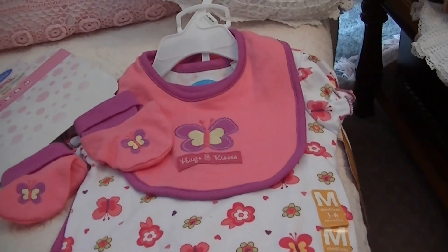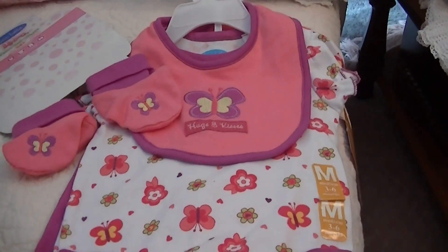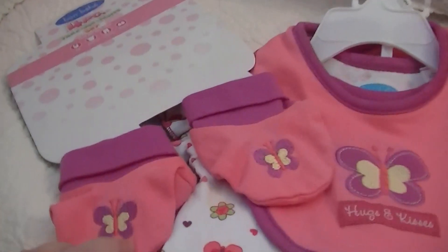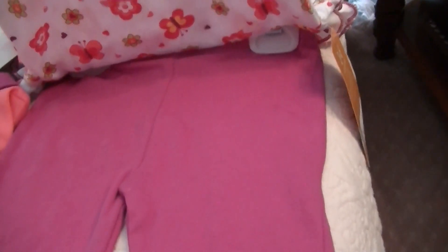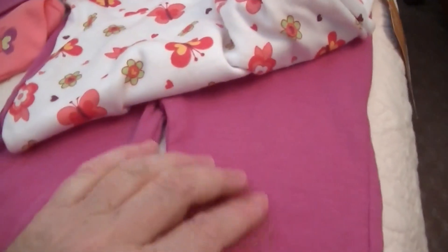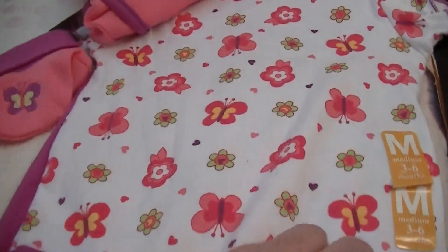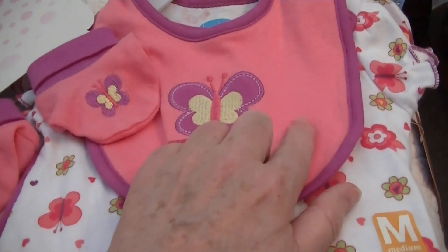Susan obviously remembered I love butterflies and she bought this outfit — it'll fit Emma and it's a four-piece. It's got booties and a bib, a onesie and a pair of pants. I don't know what color you'd call that — it's a plummy purple color and it's got flowers and butterflies on it. This other piece is sort of a pinky, peachy pink color.